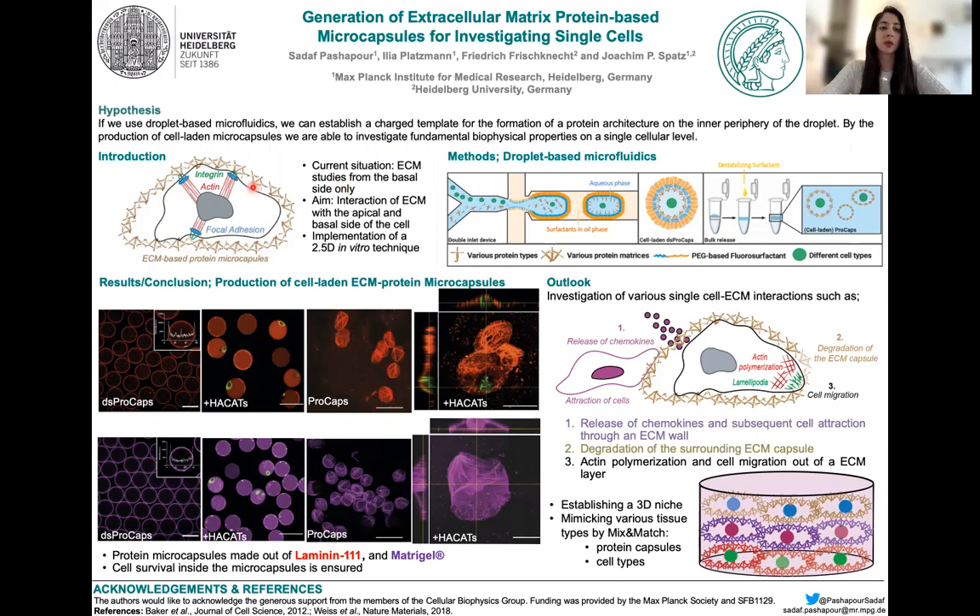Basically, we are implementing a 2.5D in vitro technique here. As already mentioned, we are using droplet-based microfluidics, which allows us for the parallel encapsulation of cells and proteins in water-in-oil droplets.